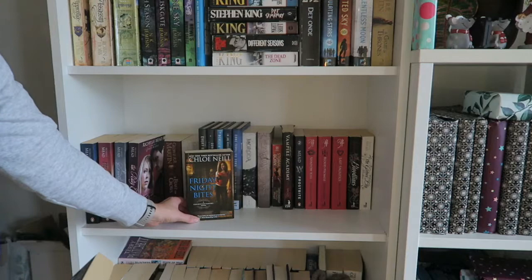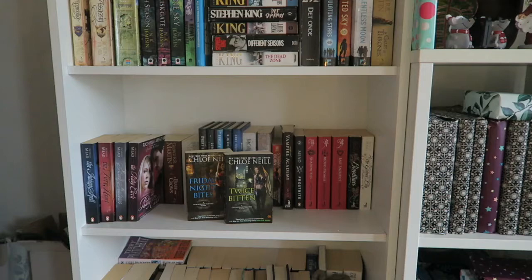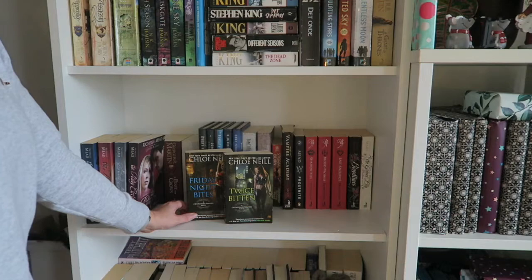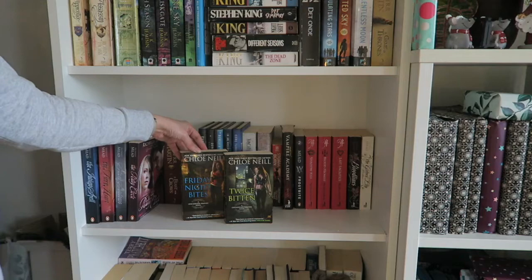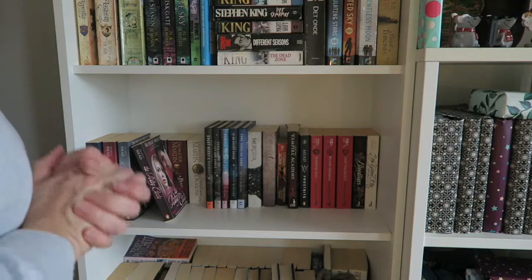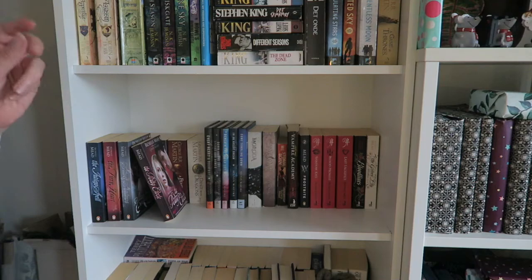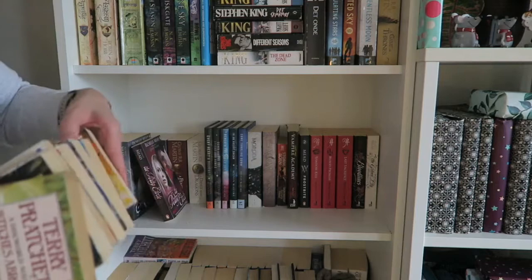Then I have Friday Night Bites and Twice Bitten by Chloe Neill — books two and three of the Chicagoland Vampires series. I've read the first four books; I didn't love the fourth but I'm interested in seeing what happens. I have the fifth and ninth books somewhere wrapped, so I'll need to get more copies when I finish. Next is my Terry Pratchett collection — this will take a while. They're not completely in order because I have one book in a different edition. I have The Colour of Magic, The Light Fantastic, Mort — books one, two, and four of the Discworld — then Guards! Guards! book eight, Eric book nine, Reaper Man book eleven, and Witches Abroad book twelve.